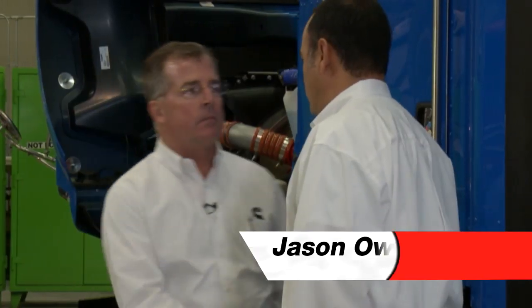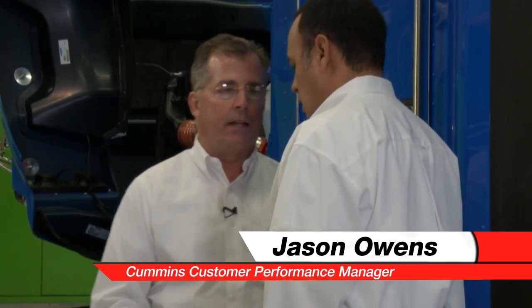This is a good opportunity to meet our next expert. I would like to welcome Jason Owens, customer performance manager. At this point, I would like us to spend some time talking about what the driver will experience in the cab when driving a natural gas fuel vehicle. Let's get in the cab.